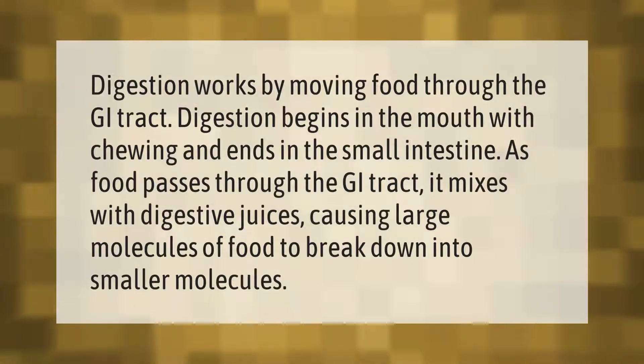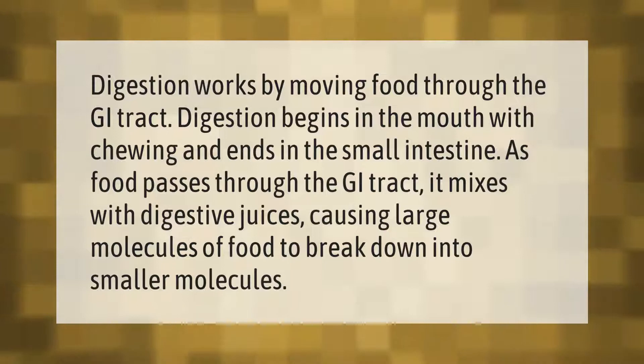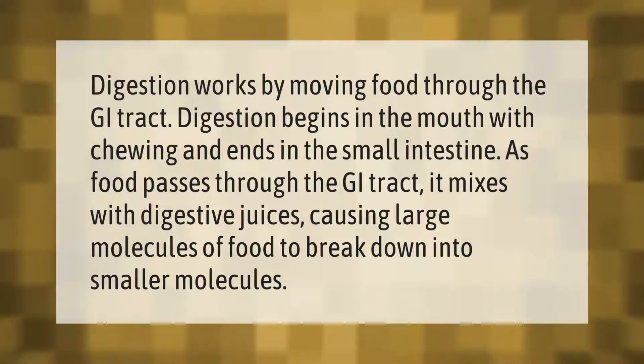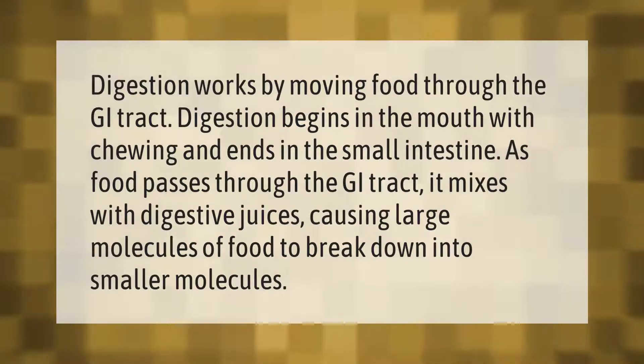Digestion works by moving food through the GI tract. Digestion begins in the mouth with chewing and ends in the small intestine. As food passes through the GI tract, it mixes with digestive juices, causing large molecules of food to break down into smaller molecules.